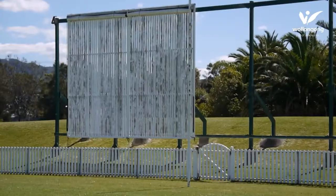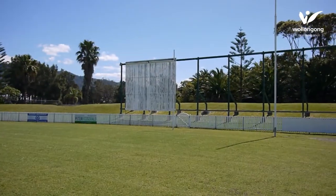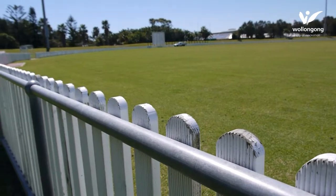We're getting a new scoreboard. The sight screens are getting an upgrade. The fencing will get a paint, plus we've done some improvements with the garden beds and just the driveways in and stuff like that.